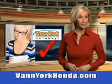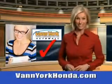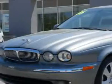Every year, more and more Triad buyers put Van York Honda on their shopping list. Check out this Platinum Metallic 05 Jaguar X-Type Sedan, all-wheel drive equipped with a 6-cylinder engine and an automatic transmission.